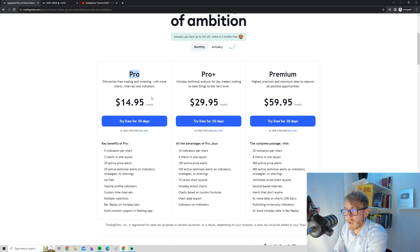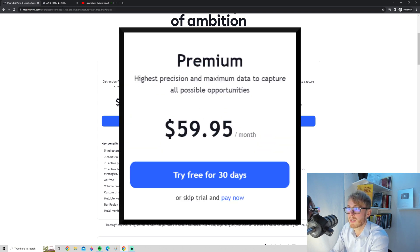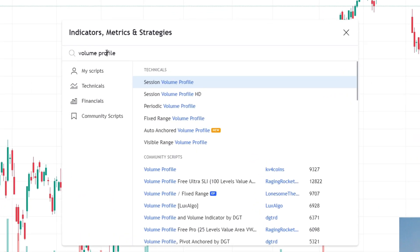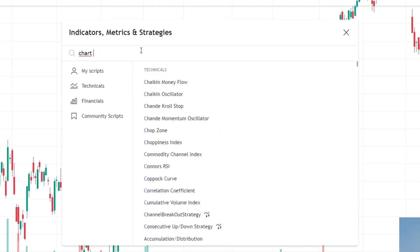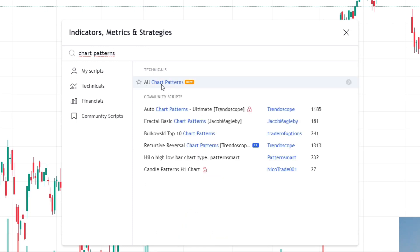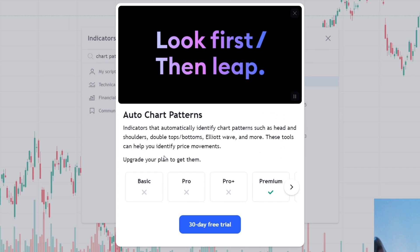And if you want more, you might actually want to skip the Pro Plus and just go for Premium right away, because with Premium you have access to every single indicator. For example, there's an indicator that automatically detects chart patterns called 'All Chart Patterns.' This is one of those indicators that is not available for Pro, and it's not available for Pro Plus either. So if you want the full experience, you might honestly just want to go for Premium right away.